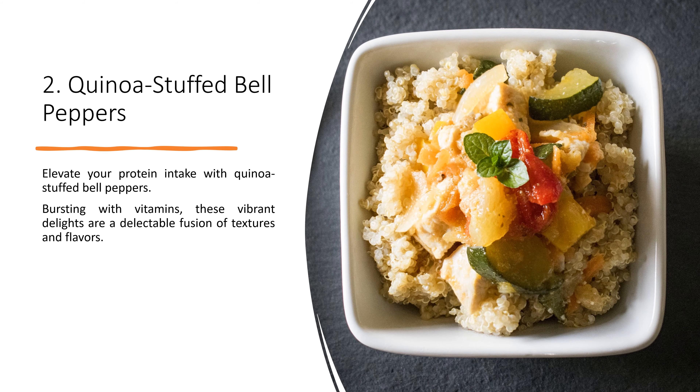2. Quinoa Stuffed Bell Peppers. Elevate your protein intake with quinoa stuffed bell peppers. Bursting with vitamins, these vibrant delights are a delectable fusion of textures and flavors.